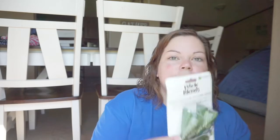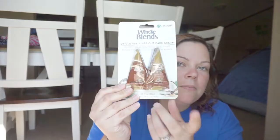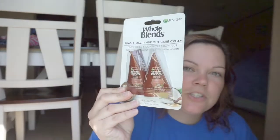And I found these Garnier Whole Blends Single Use Rinse Out Care Cream. This one says it replenishes moisture for dry hair — it's the Legendary Olive. It's the green pack, so you get two, two for a dollar. And then I got the one that smooths and controls frizzy hair. When I send Bryson's package, I might put one of each of these in for my mom and my aunt to try.